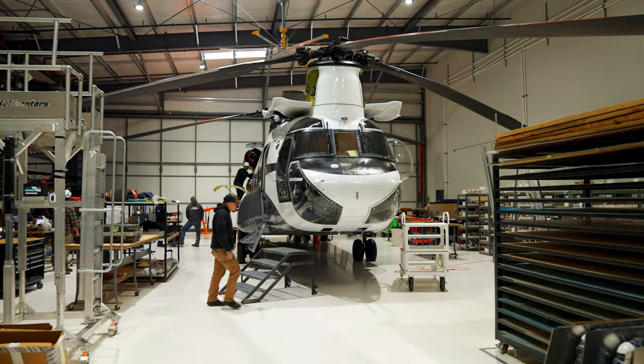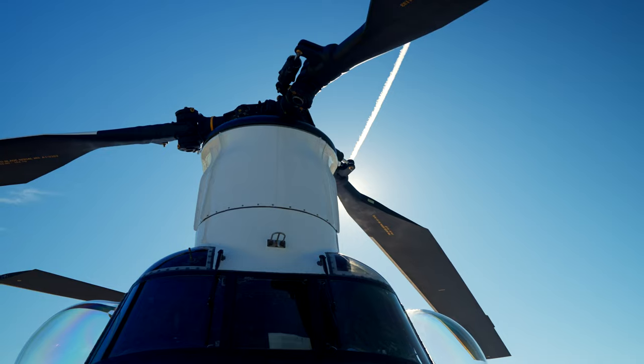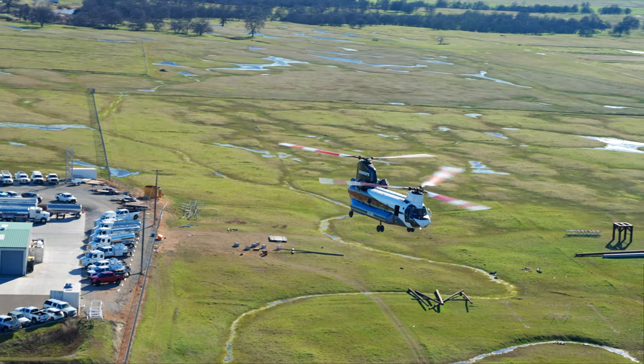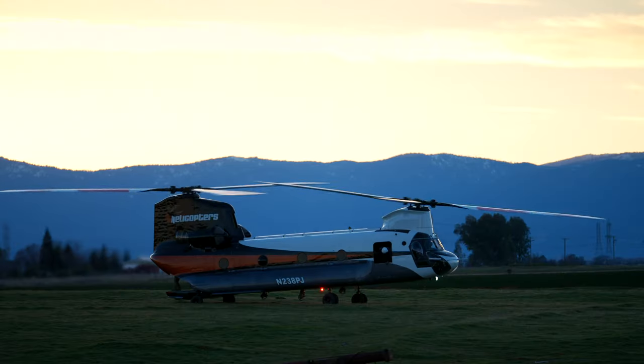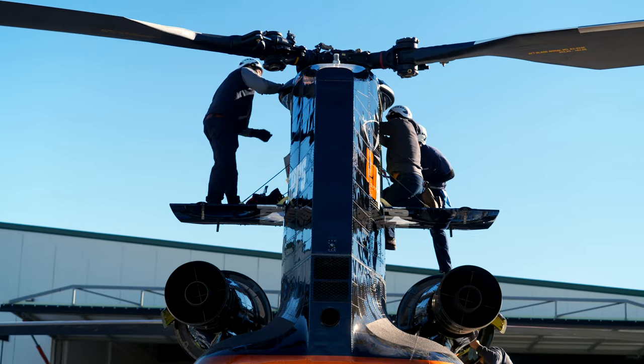The Chinook program is definitely customer driven. Quanah Services, who's our parent company, they were a huge factor in getting heavy equipment fully available in the summertime when all the other resources are usually fighting fire. They wanted to have kind of exclusive use to these big lifters, so that was a big driving factor on that program.